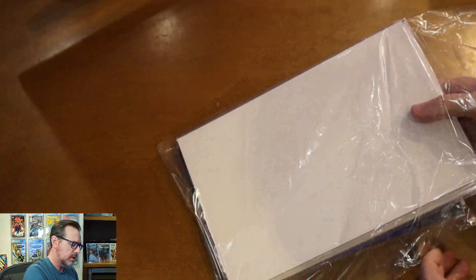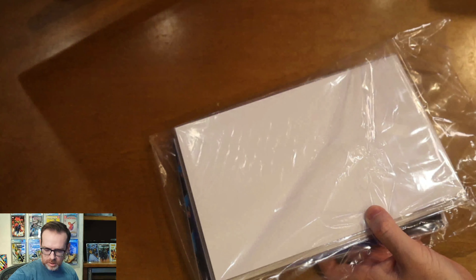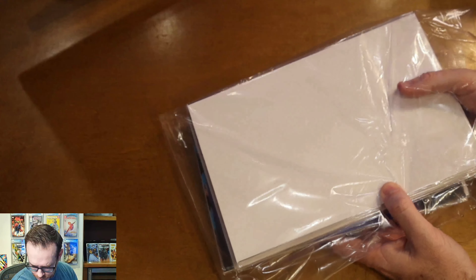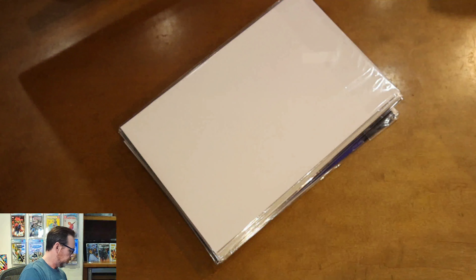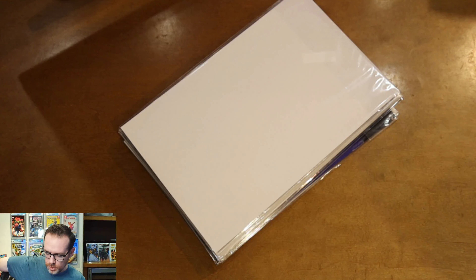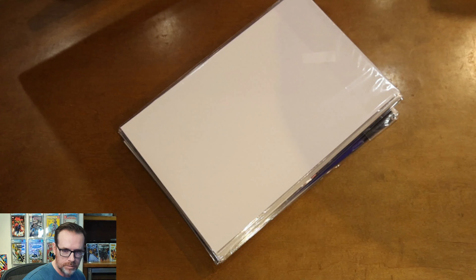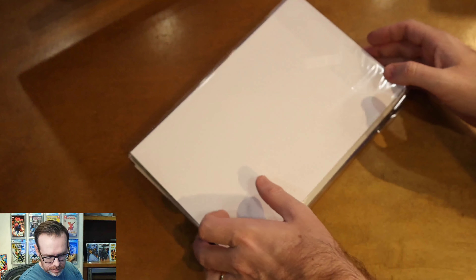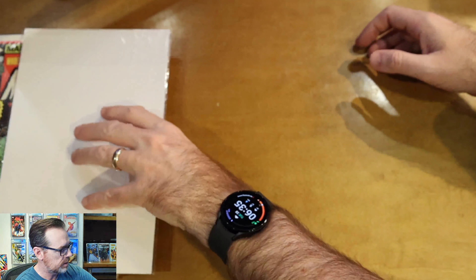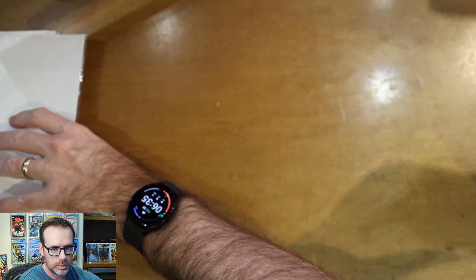I'm going to slide the packing slip out so I can play along at home. So this was a ten-book order from Mile High. I don't plan on screening all of these books one at a time — maybe for some that are a bit more interesting we will certainly take them out of the bag and board and take a look. But these will be in no particular order, just how they are in the stack. Let's get to it.